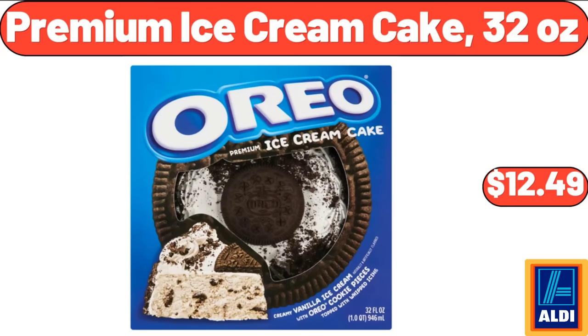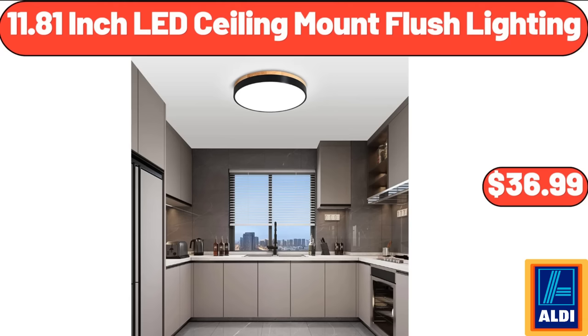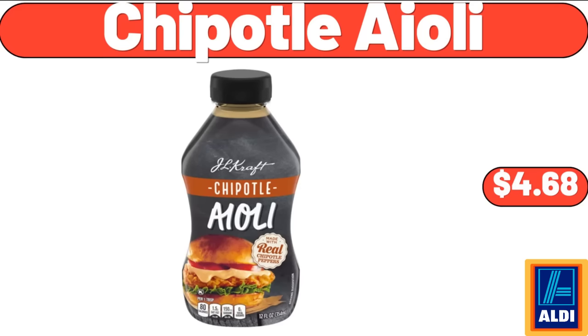Premium Ice Cream Cake, 32 Ounces, $12.49. Large Rope Blanket Basket with Lid, $24.99. 11.81 Inch LED Ceiling Mount Flush Lighting, $36.99. Chipotle Aioli, $4.68.